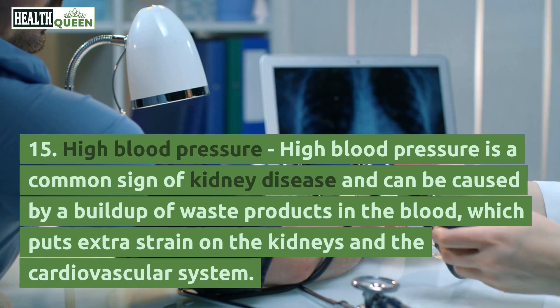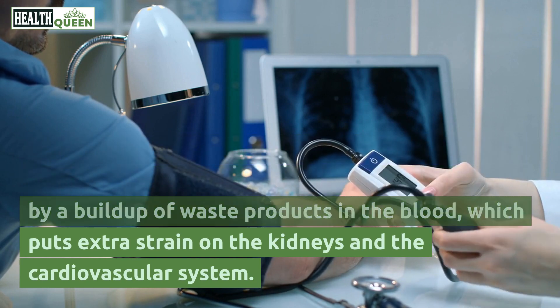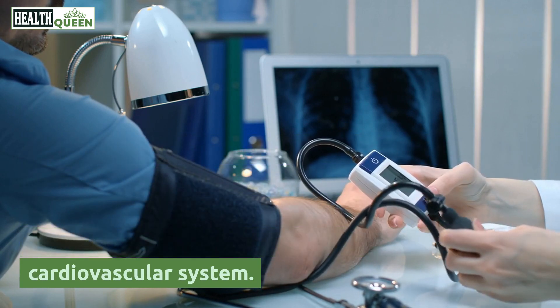15. High blood pressure. High blood pressure is a common sign of kidney disease and can be caused by a buildup of waste products in the blood, which puts extra strain on the kidneys and the cardiovascular system.